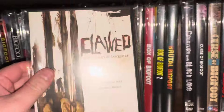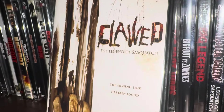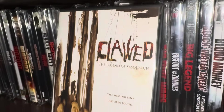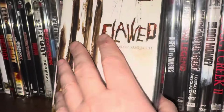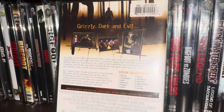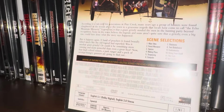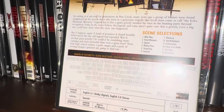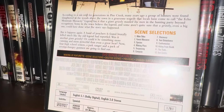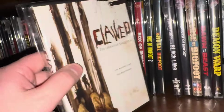This one I had a good time with — it's called Claude: The Legend of Sasquatch. It says 'Grizzly, Dark, and Evil.' This one came out in 2005. I had this DVD for a long, long time.